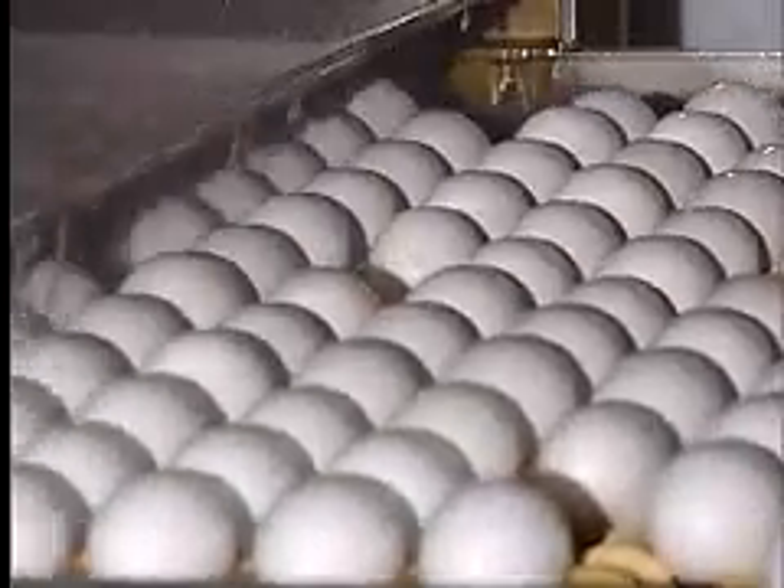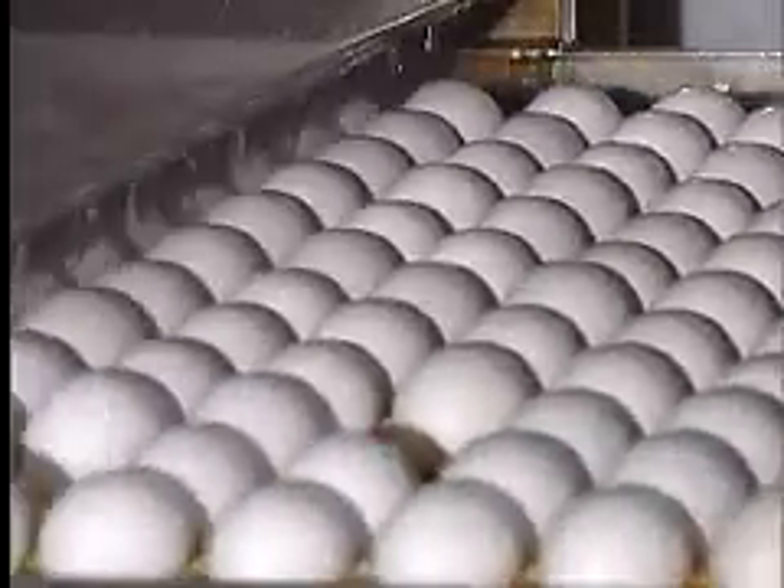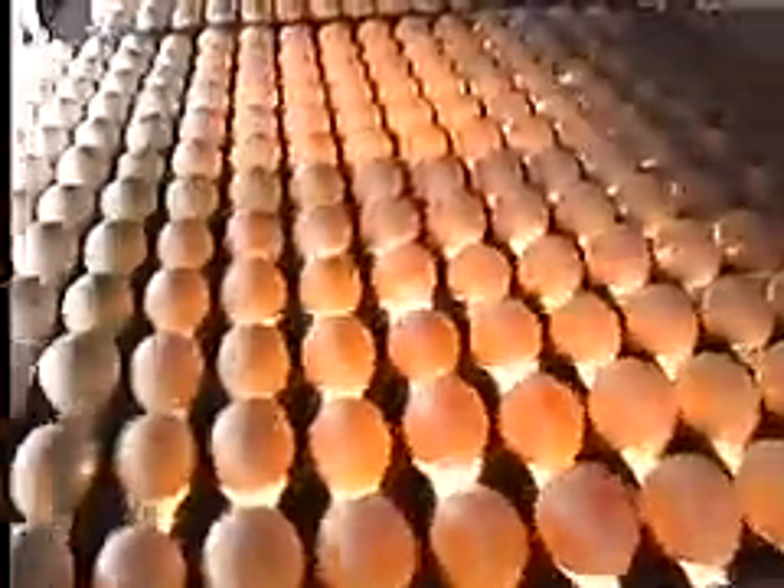After the eggs are collected, they are washed to remove natural debris from the shells and make it easier for the next step: candling. During candling, eggs are placed before a strong light that shines through each egg and allows an inspector to spot cracks or other defects. Lower quality eggs are removed and high quality eggs travel to be sized, graded, and packaged.